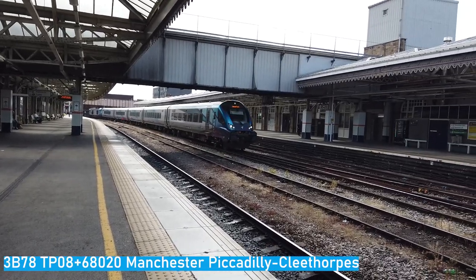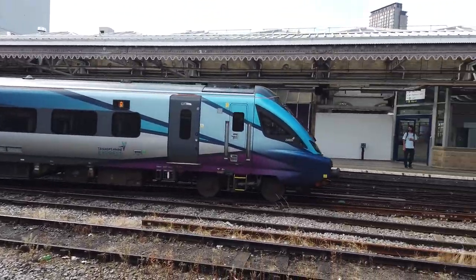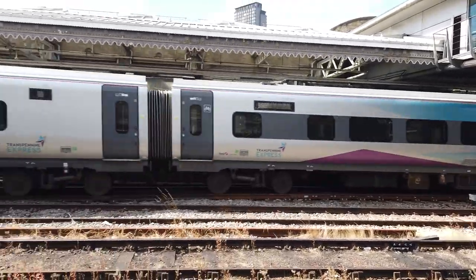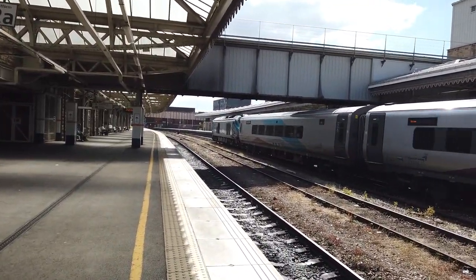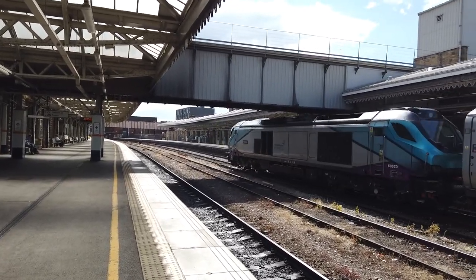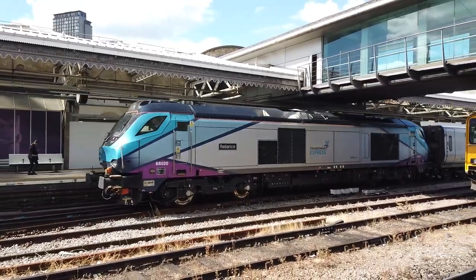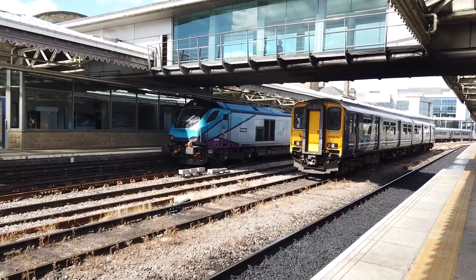It's due to commit to passenger operation on this route in December - a very special train. It's a Class 68, 68 020 Reliance. We'll catch this one departing very shortly.